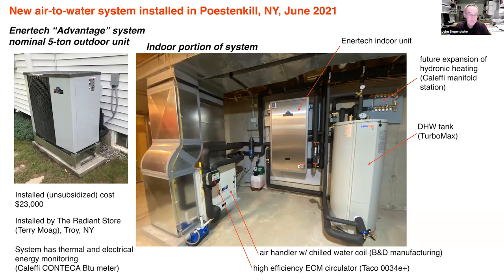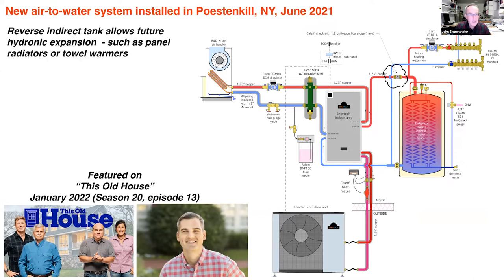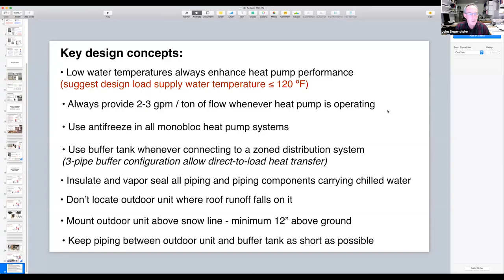This is a key advantage of air-to-water over air-to-air heat pumps: the ability to provide domestic hot water and expandable hydronic distribution — something you simply can't do with an air-to-air system. The project is documented on YouTube and Roku — search for Season 20, Episode 13 of This Old House, where Ross Trethewey did a nice interview on the project when the system was being commissioned.